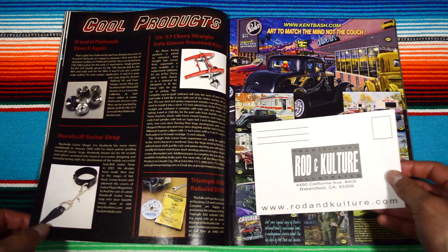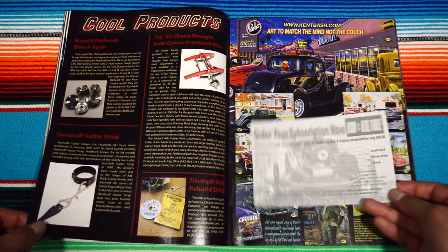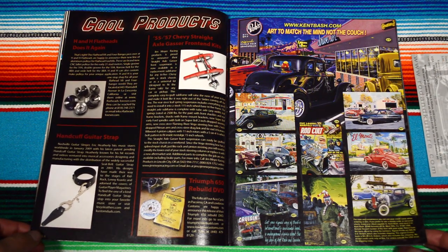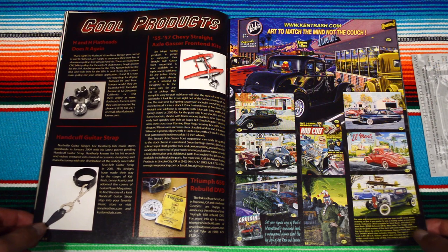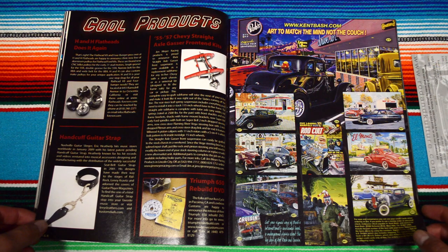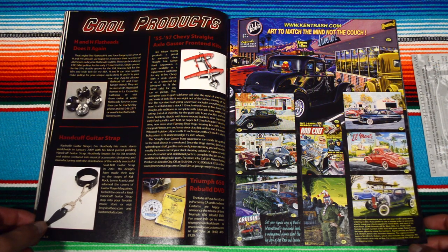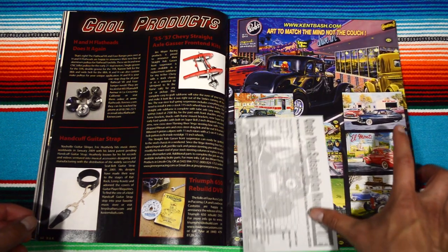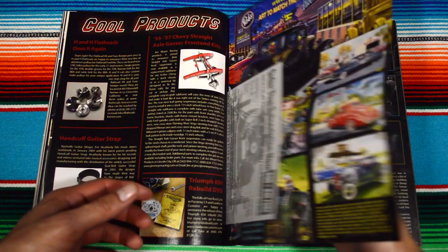It even has a coupon or subscription page. And this is advertising products — another artist at cantabash.com, 'art to match the mind, not the couch.' Pretty cool, kind of reminds me of the In-N-Out kind of art style.